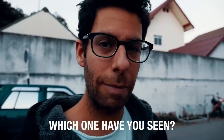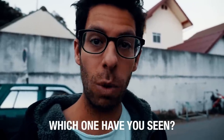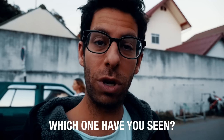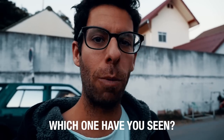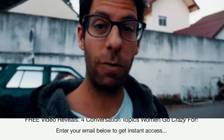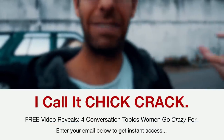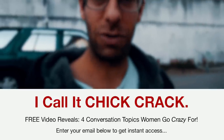Here's what I want you to do: write down in the comments below which one of these subconscious signs you have seen from a woman or any girl you've been talking to. Write it down so we can all see which ones you've noticed, and it's going to help you identify them in the future. Don't forget to get Chick Crack, which is the ultimate topics of conversation that help you talk to a girl and keep the conversation going so you can get to the point where you're seeing these subconscious signals. Go get that and I'll see you in the comments. Peace.